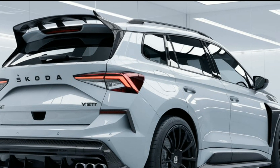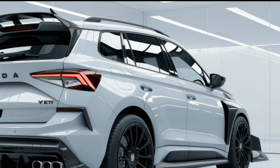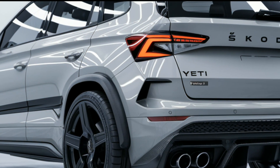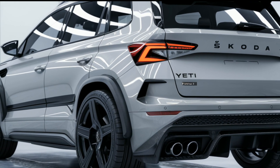In summary, the 2025 Skoda Yeti combines style, performance, and safety in a compact SUV package. Whether you're navigating city streets or exploring off the beaten path, the Yeti is ready for the adventure.